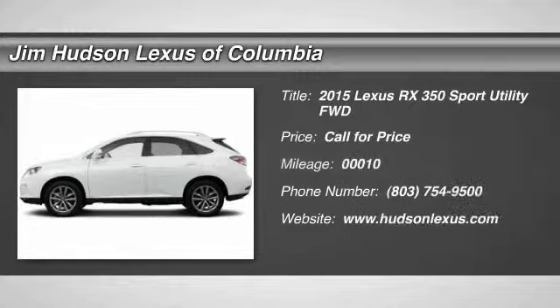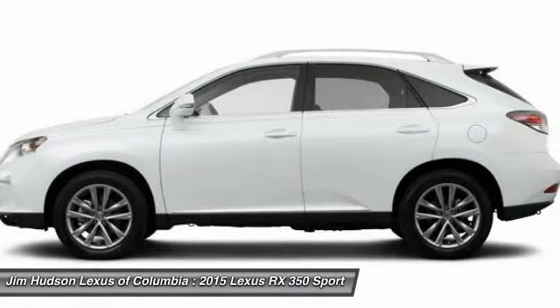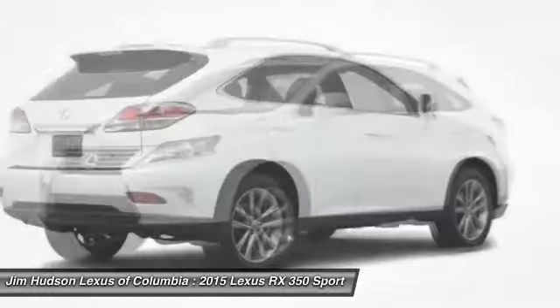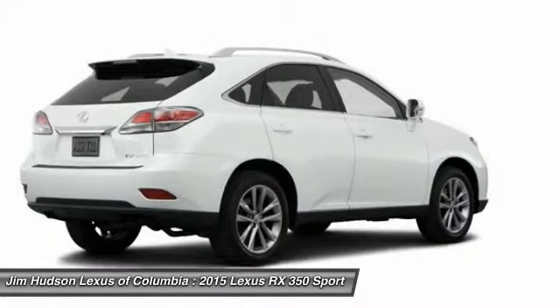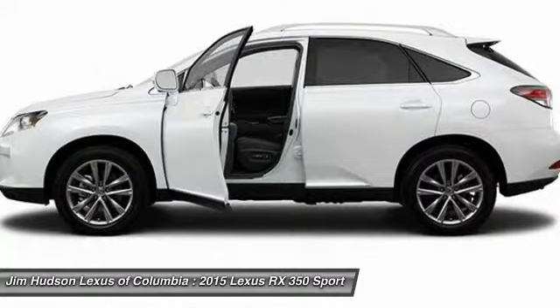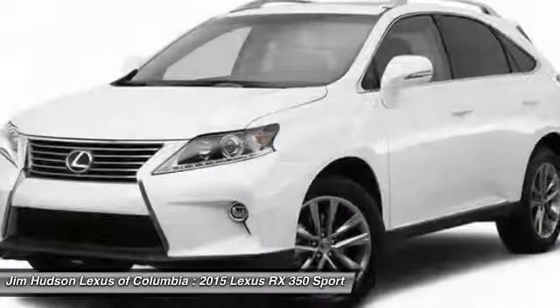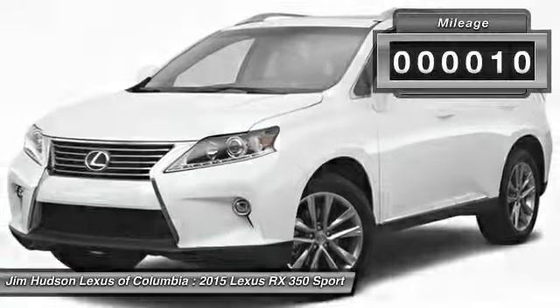2015 RX350. The RX350 offers a driver-inspired design and intuitive technology that puts you in total control of your interior. Paired with a spacious cargo area and a powerful V6 engine, the RX350 continues to offer the best combination of powerful performance and interior luxury in its class. This vehicle has less than 100 miles.